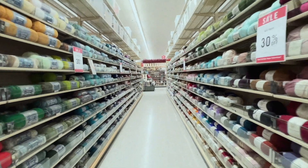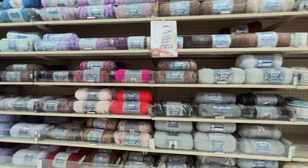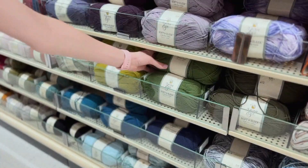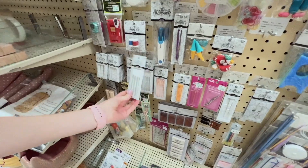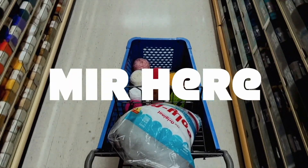Hey guys, Mir here and welcome back to my channel. In today's video, I'm going to be showing you a yarn haul.